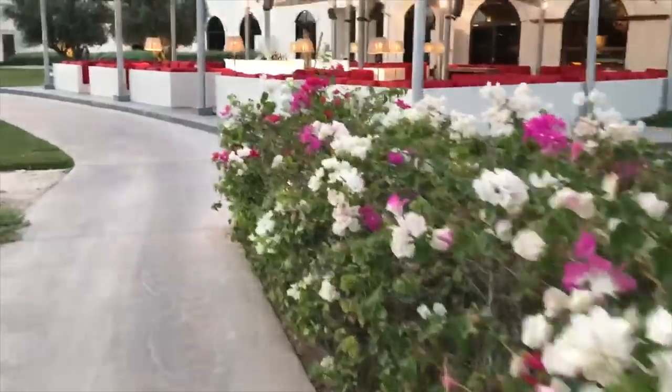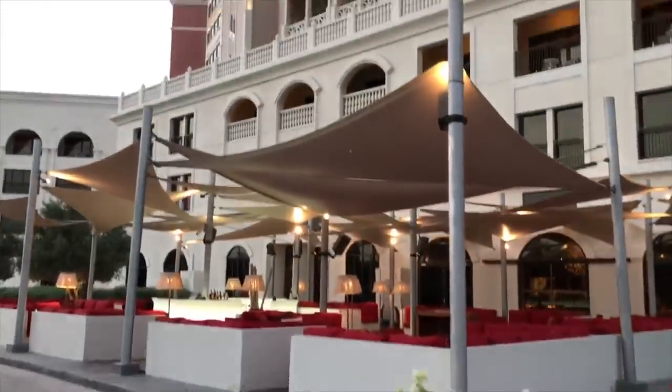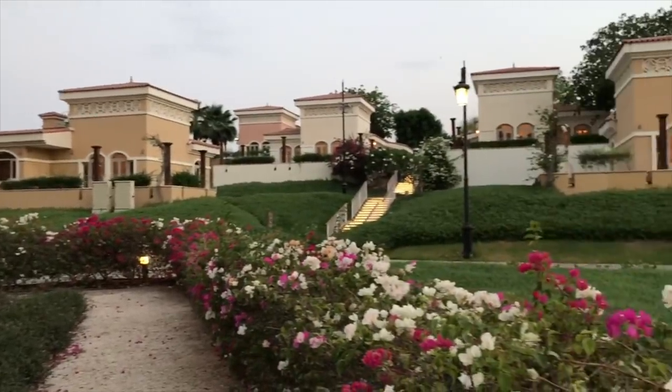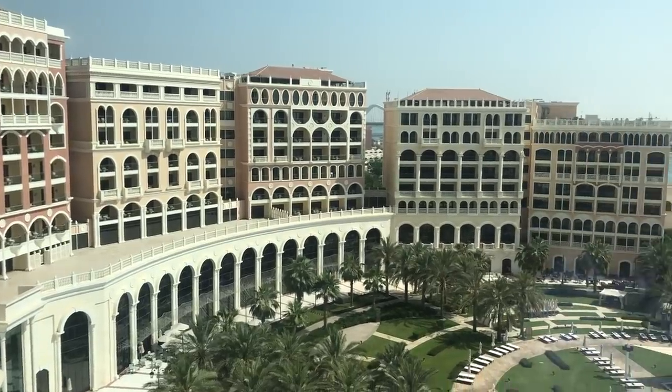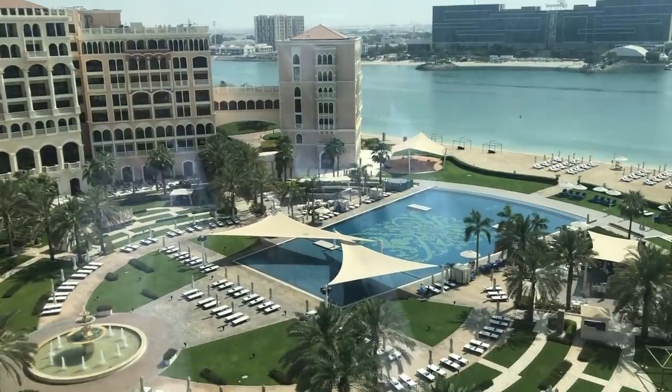It is not the same apartment hotel room slash permanent residency that Bart and I were in last time I was in Abu Dhabi. He changed hotels — I'm not really sure why. I loved the location and hotel we were in before, but I think he just wanted a change of scenery, so he moved a little bit closer to work.